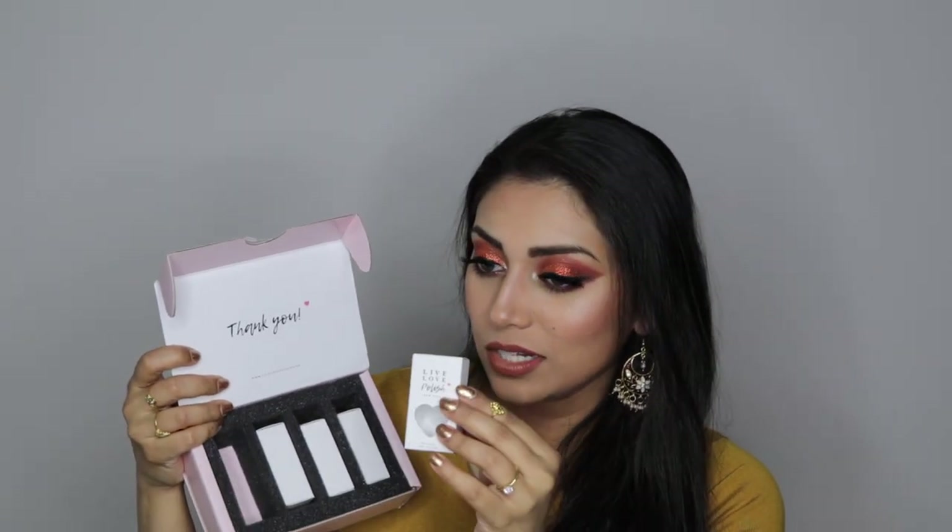So this is what the packaging looks like, and it comes with each little nail polish secure in this little foam box. I already took the nail polishes out, so I will share with you guys what shades I got.